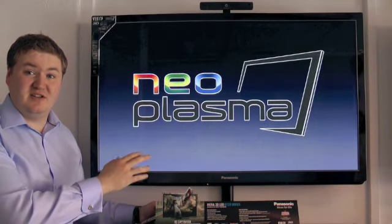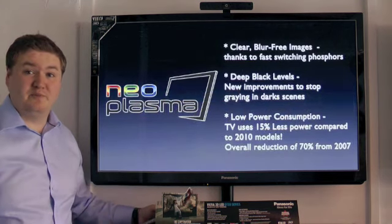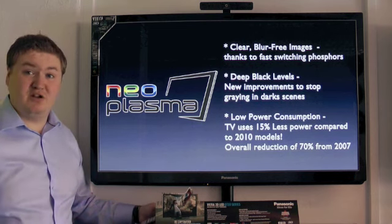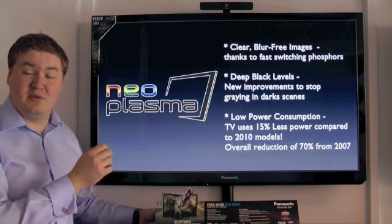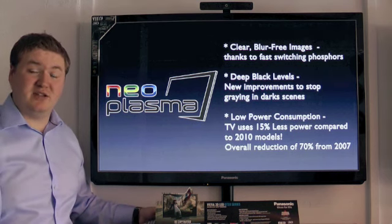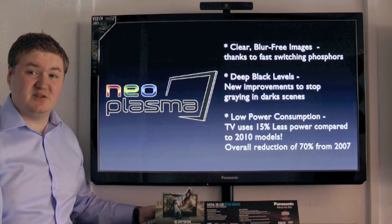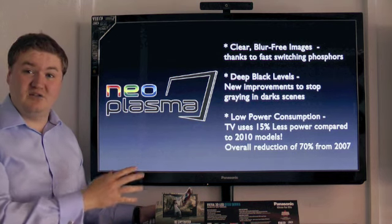Also a big thing for this year: this is a Neo Plasma panel and there are some big improvements. First, you get crisp, bright, blur-free images thanks to brand new fast switching phosphors. You also get deep black levels to improve dark scenes and prevent any greying. And power consumption has been reduced by 15% compared to last year's televisions; from 2007, power consumption levels have been reduced by 70%. So if anyone is concerned about the running costs, don't be — these TVs are really frugal and use very little electricity.